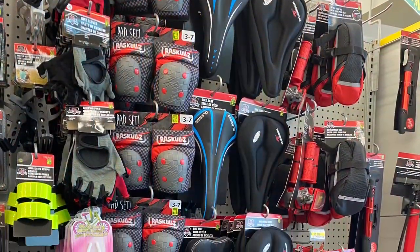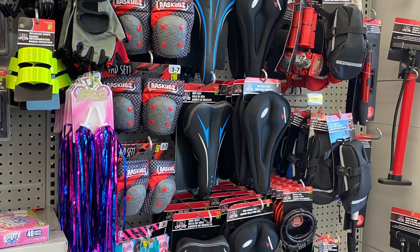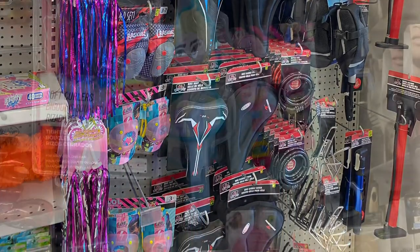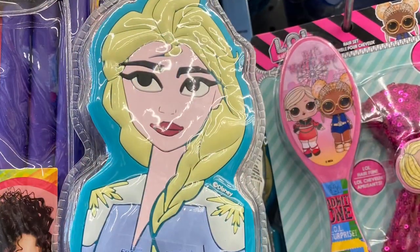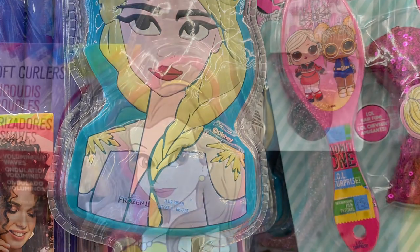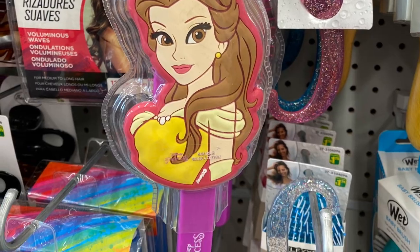They had all your bike needs and accessories — great section there. And they had some more new Disney finds. They had the frozen brush — that's Elsa — and they had Belle. Elsa seems a bit off to me — they're $4. Wasn't crazy about the way she looked, something about her eyes. Here's Belle — Belle looks a little bit better. So they're $4 if you're looking for a Disney brush.